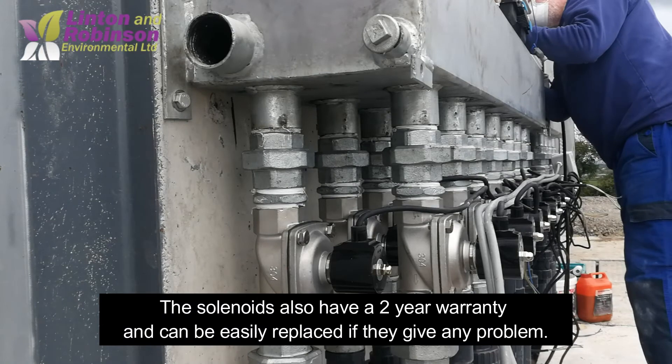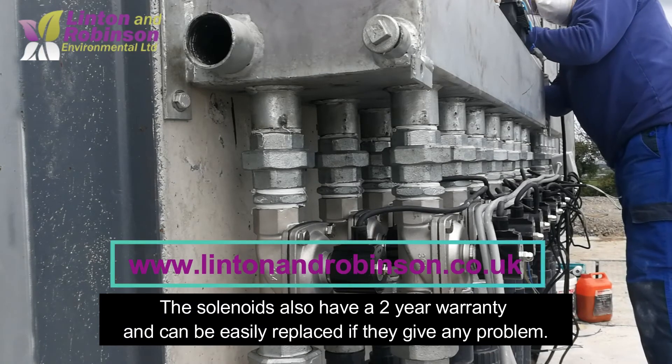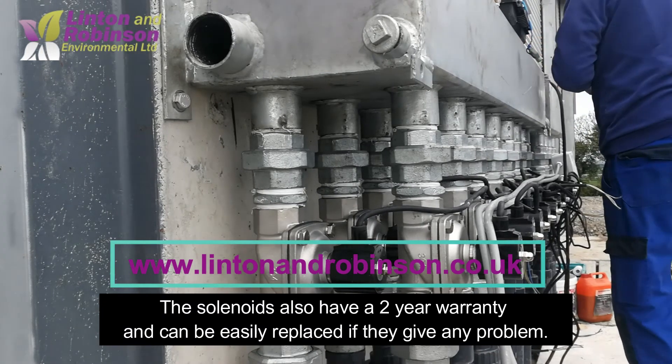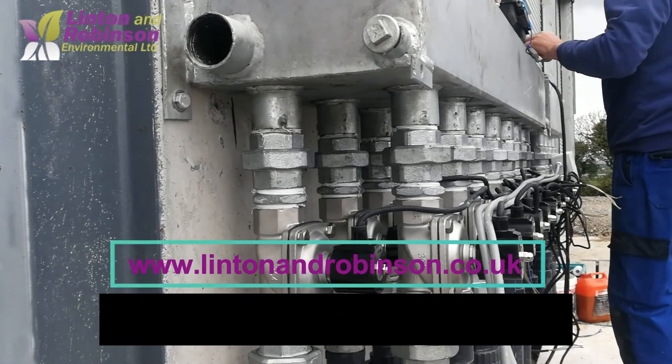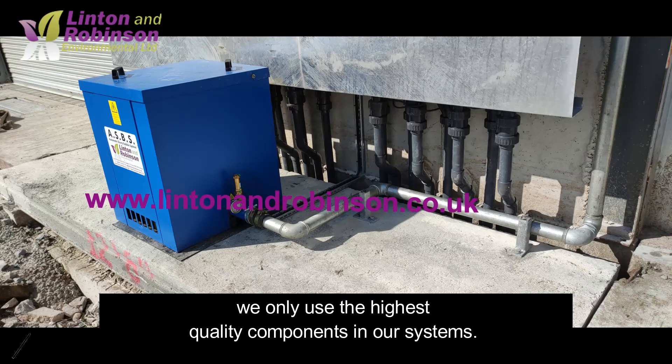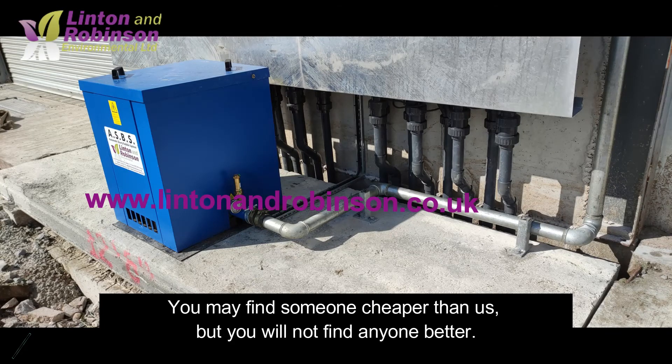The flow to each circuit is regulated by electric solenoids, which also have a two-year warranty and can be easily replaced if they give any problem. Slurry is a harsh environment, and therefore at Linton and Robinson we only use the highest quality components in our systems. You may find someone cheaper than us, but you will not find anyone better.